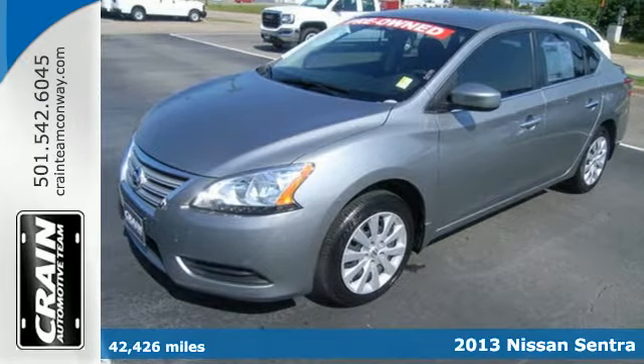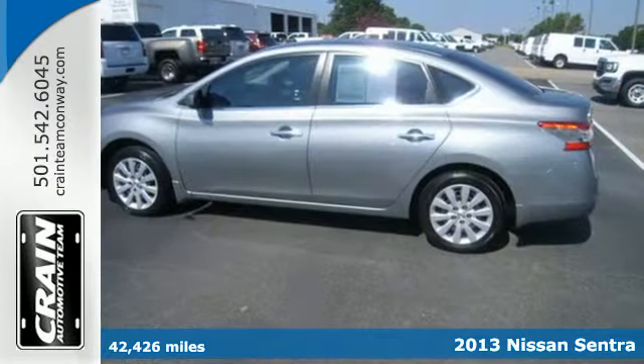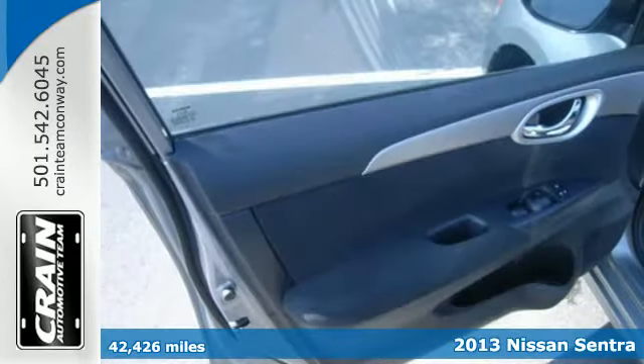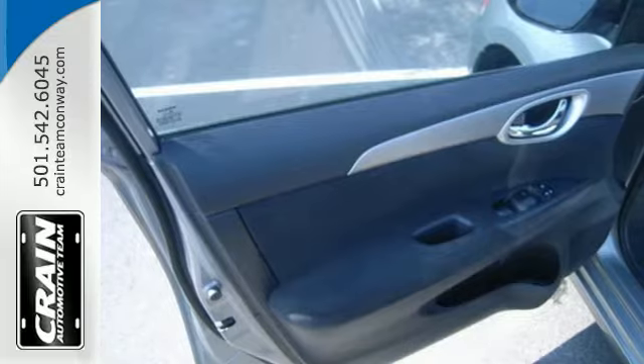It's a 2013 Nissan Sentra. It was built with long journeys in mind, with a quiet cabin and plush materials inside to maximize comfort.